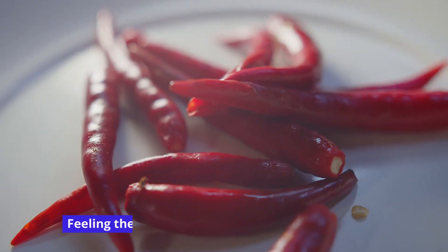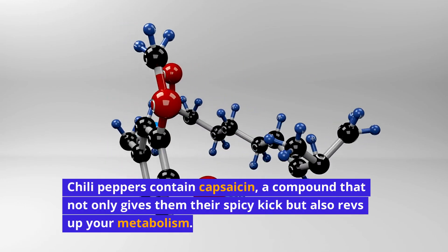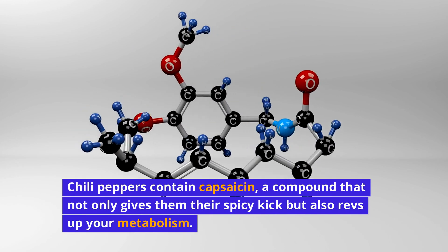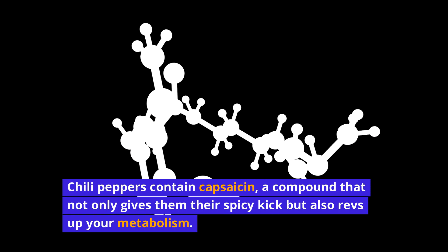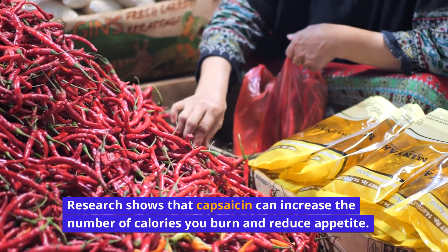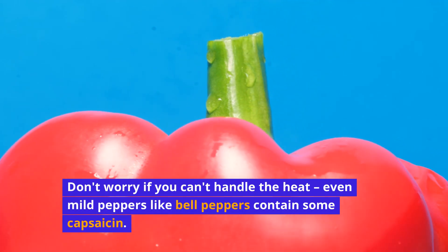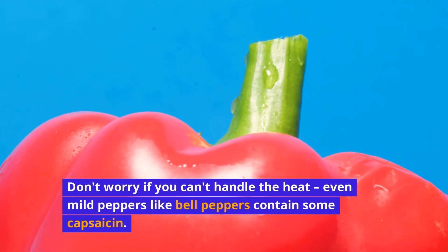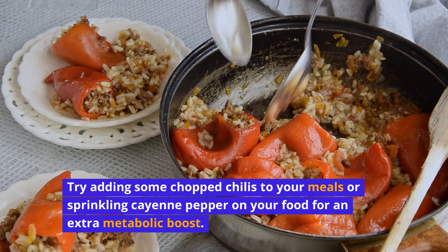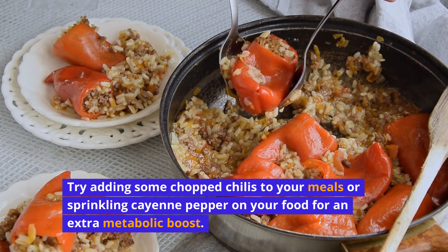Chili peppers — feeling the heat? Good. Chili peppers contain capsaicin, a compound that not only gives them their spicy kick, but also revs up your metabolism. Research shows that capsaicin can increase the number of calories you burn and reduce appetite. Don't worry if you can't handle the heat — even mild peppers like bell peppers contain some capsaicin. Try adding some chopped chilies to your meals or sprinkling cayenne pepper on your food for an extra metabolic boost.